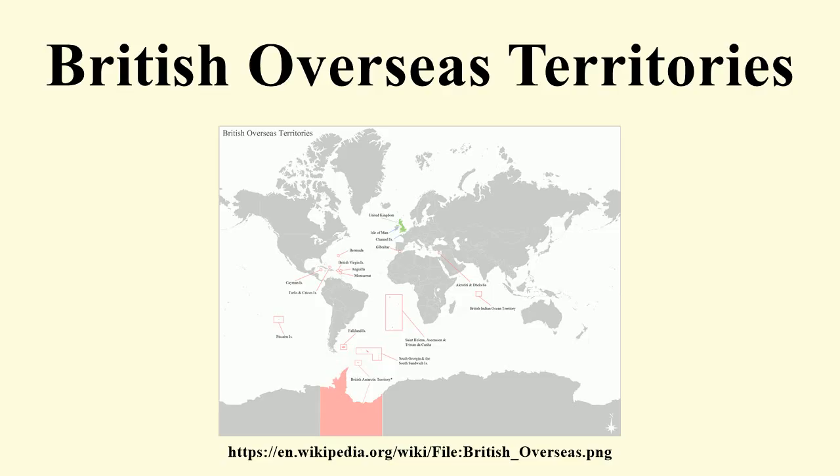In 2012, the FCO published 'The Overseas Territories: Security, Success and Sustainability', which set out Britain's policy for the Overseas Territories, covering six main areas: defence, security and safety of the territories and their people; successful and resilient economies; cherishing the environment; making government work better; vibrant and flourishing communities; and productive links with the wider world.